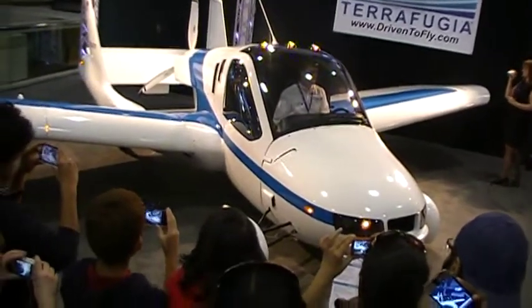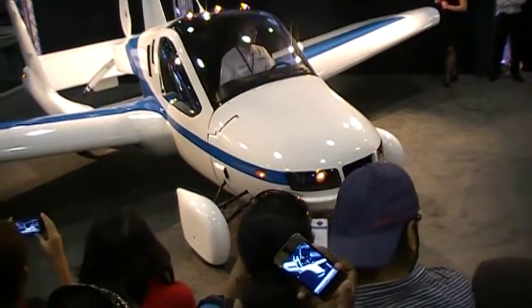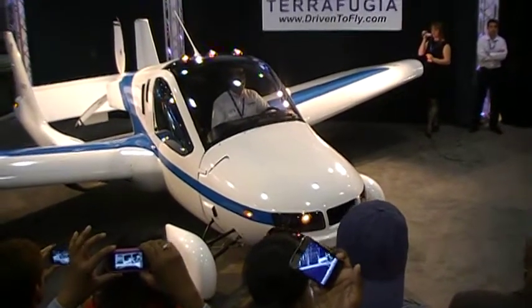We are still conducting additional testing with the vehicle. Assuming that all goes well, we'll be able to start deliveries in about a year. We have everything that we need from both the FAA and the National Highway Traffic Safety Administration so that once we complete that testing, we'll be able to start delivering to our customers.